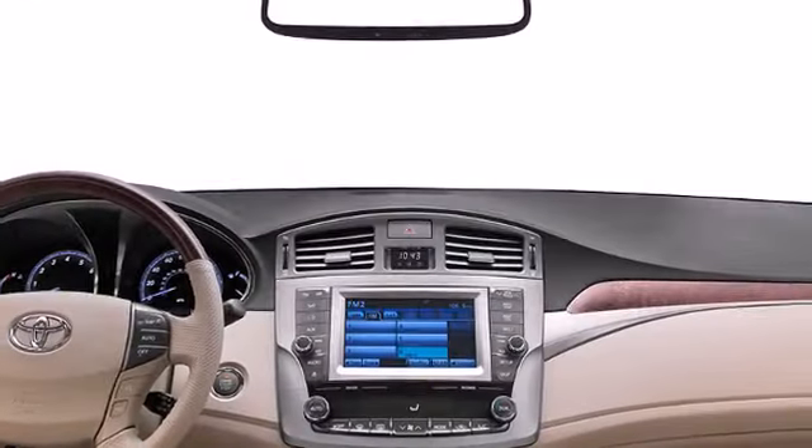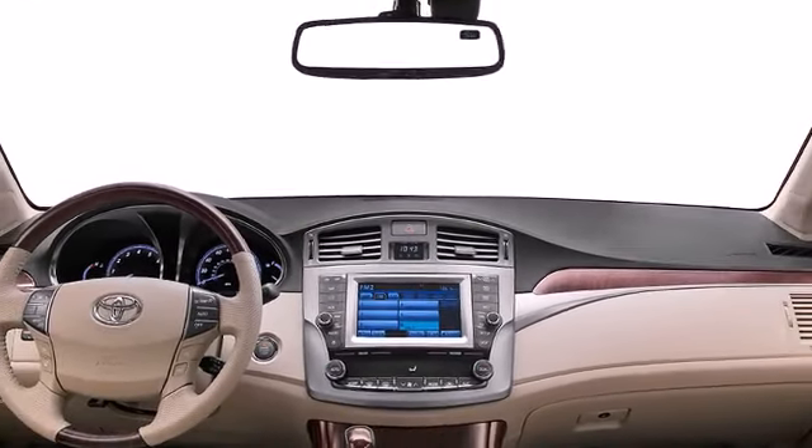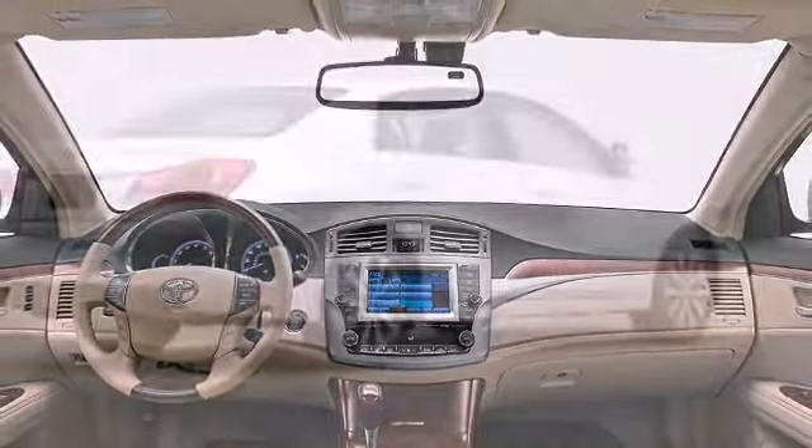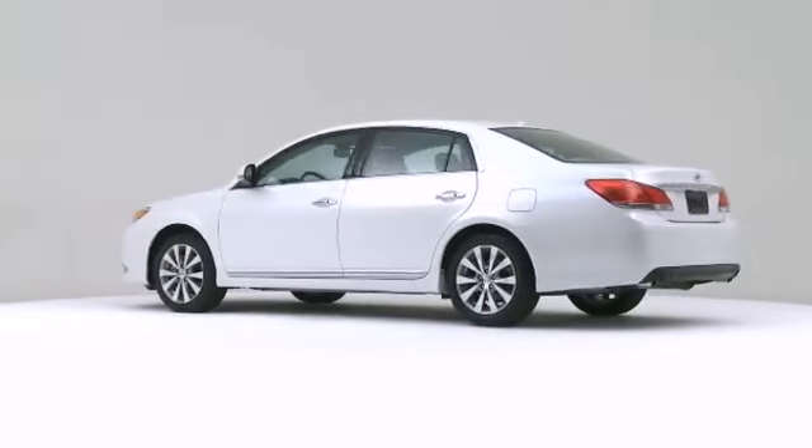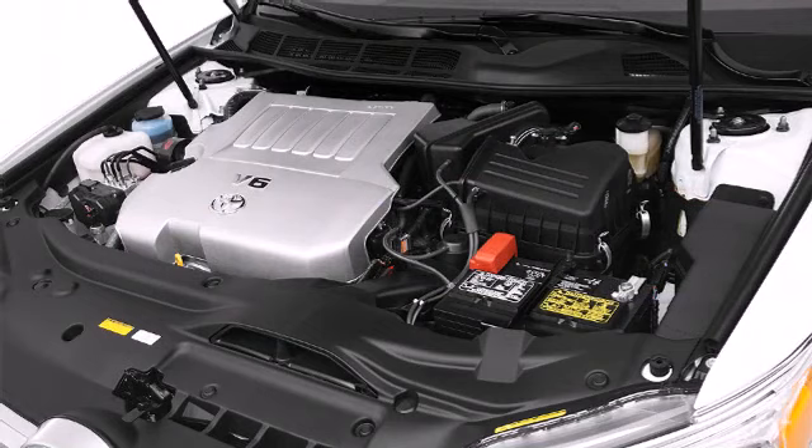Technology and premium materials allow you to travel comfortably in the 2012 Toyota Avalon. It features an automatic transmission, front-wheel drive, and a 3.5-liter six-cylinder engine.